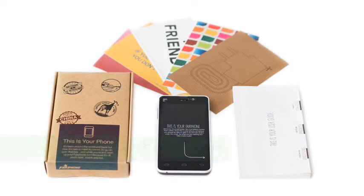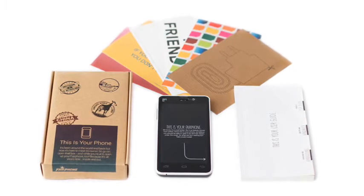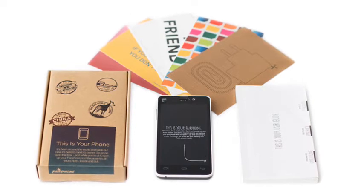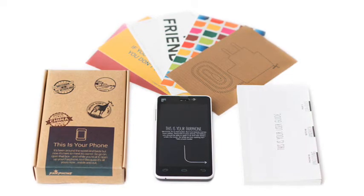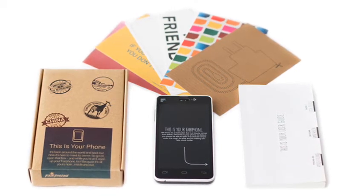Fairphone available now. 2014 has seen some interesting niche products that have a different appeal from those offerings from mainstream manufacturers. The Fairphone is different because instead of leading on technical features or price, it applies different ethical standards to its manufacturing process.